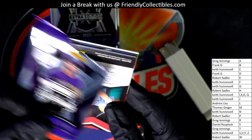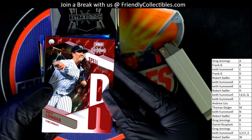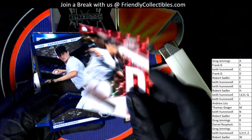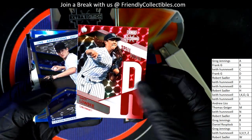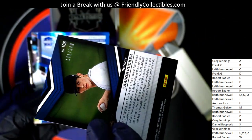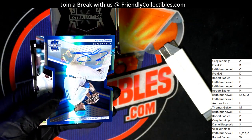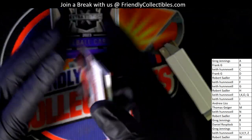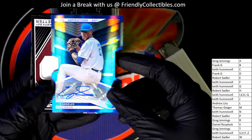Another autograph right behind it for letter T — Greg J. Hidden Gems autograph. So that's two autographs, two of our hits. Spellbound letter R — here's Carson Rucker. That one's got a number stamp on it, number 349.